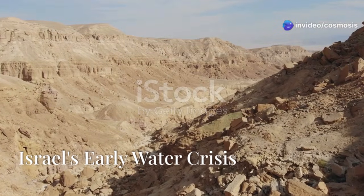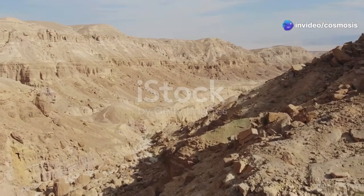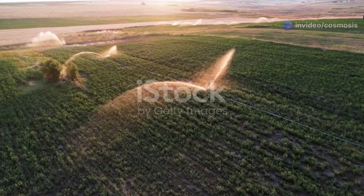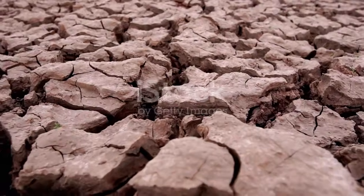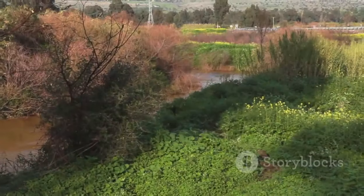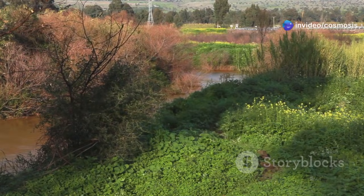Israel is mostly desert, so it has always had a big problem: not enough water. With more people and farms needing water, the little bit Israel had wasn't enough. This wasn't just bad for the environment — it was a real danger to the young country. Not enough rain and no big rivers made it hard for Israel to grow.